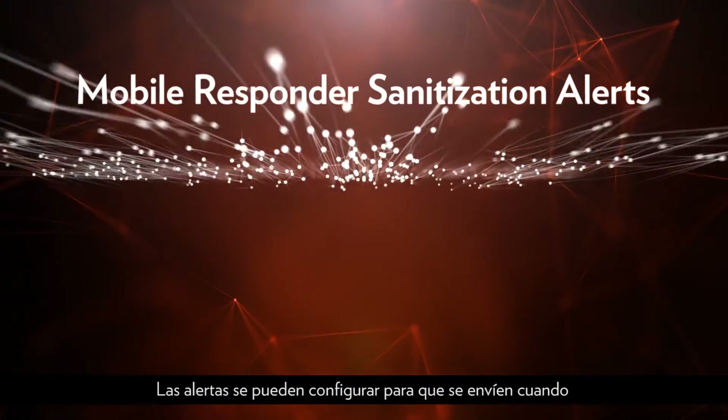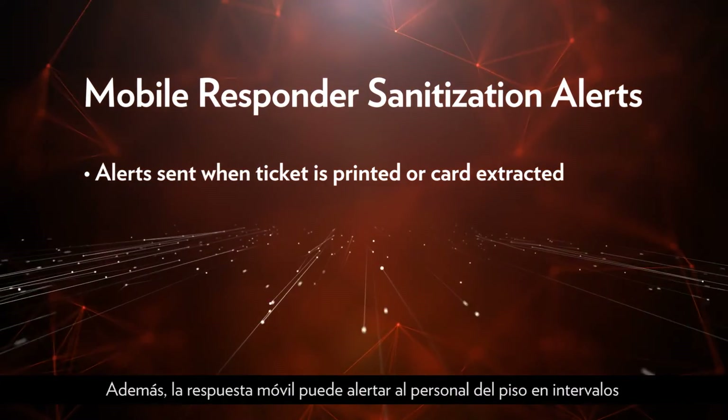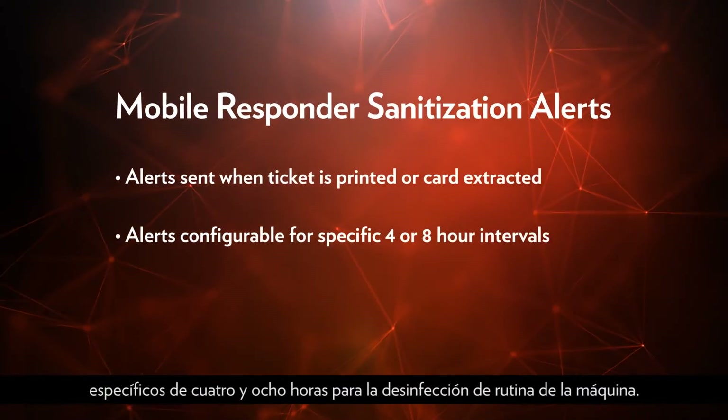Alerts can be configured to be sent when a ticket is printed or when a player's card is extracted. Mobile Responder can also alert floor personnel at specific four and eight hour intervals for routine machine sanitization.